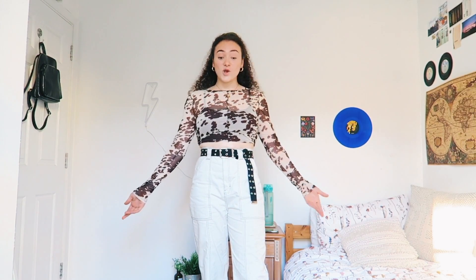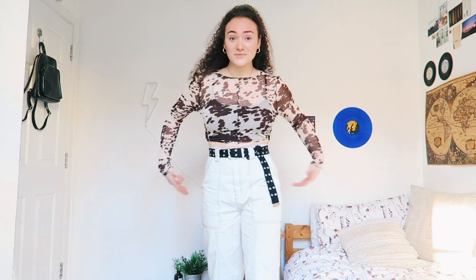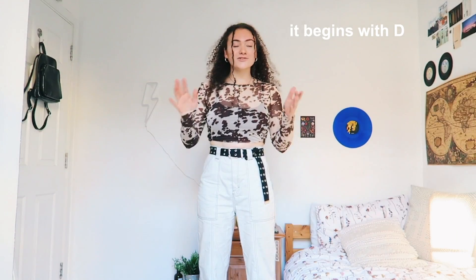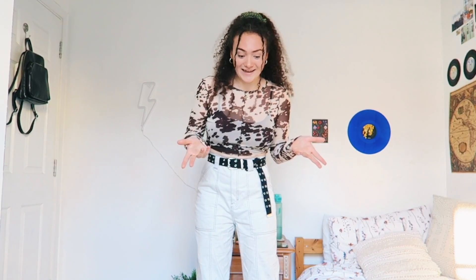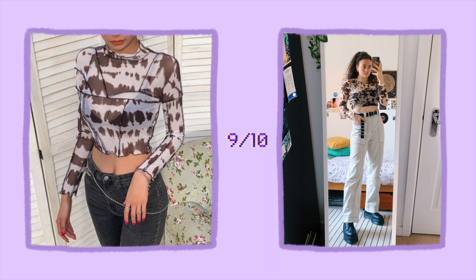Why have I not been using Pinterest to make my outfits before? It's so easy. I usually struggle so hard to make outfits — so much so that I always end up wearing the same thing. Pinterest has finally helped me actually make some new outfits. I just need the confidence to actually wear them. I love this outfit and the last one is getting a 9 out of 10 because I don't have any cool accessories that match, but I did make a similar outfit to all the girls on Pinterest.